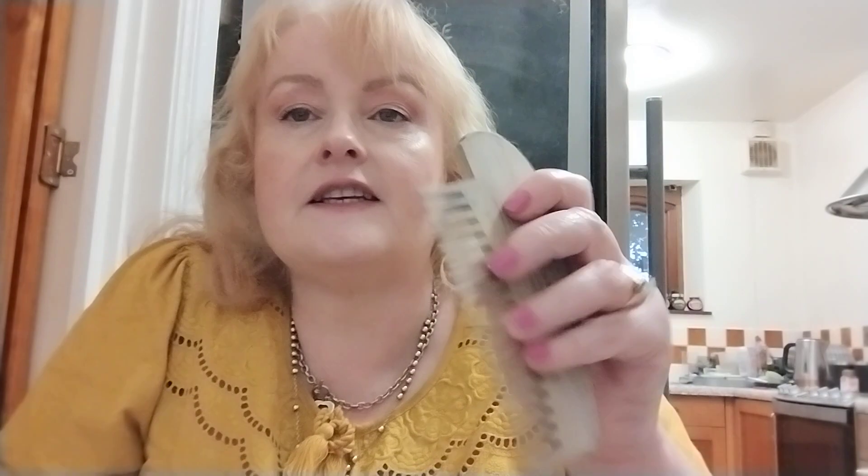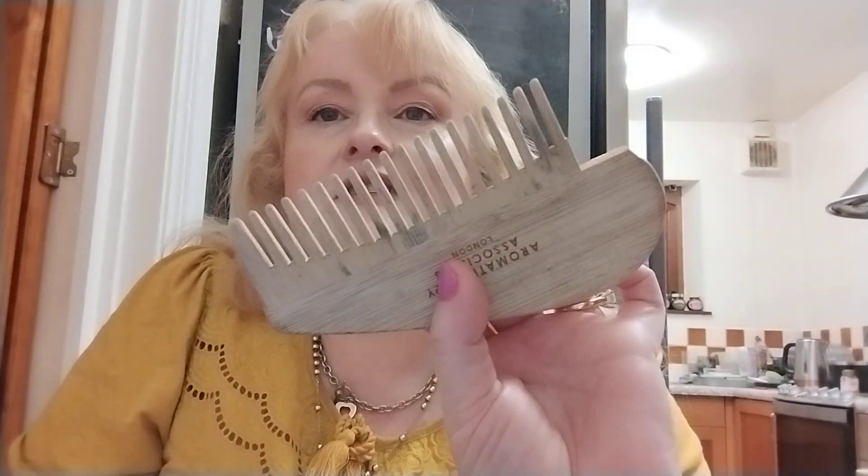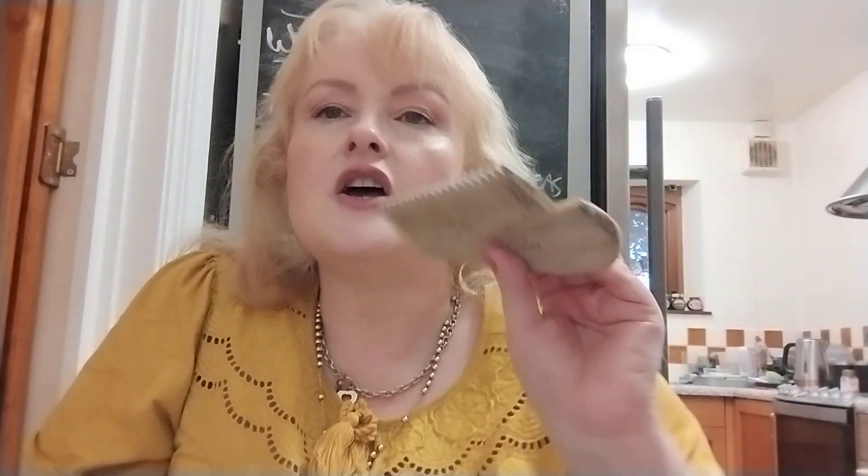Then the final item from the Aromatherapy Associates kit is a comb, which I used in the bath when I've conditioned my hair, just to run through the strands. I've lost quite a few of the teeth, so I got a new comb from a Pretty Little Thing box — it's a plastic tortoiseshell-type wide-tooth comb that doesn't pull the hair.